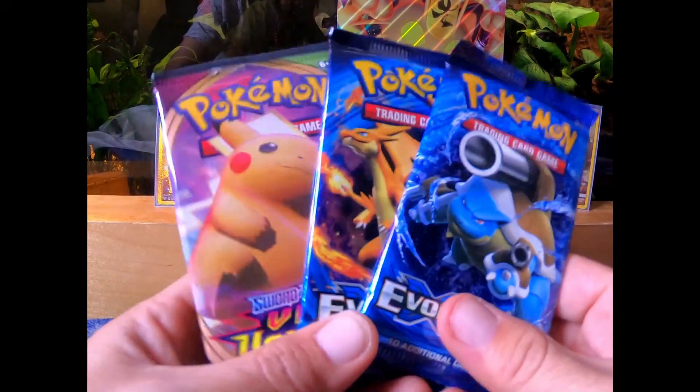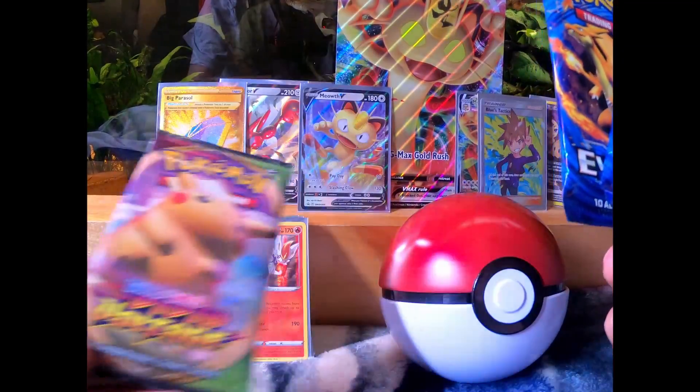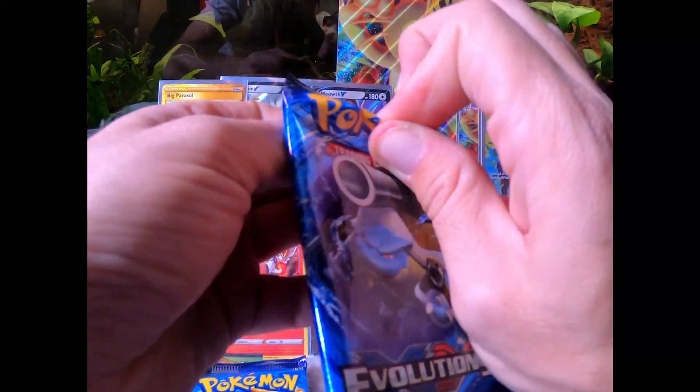Alright you guys, saving the best for last — we've got two Evolutions packs and one Vivid Voltage pack. They wouldn't let me buy more than one Vivid Voltage pack at the store, it's kind of ridiculous right now.